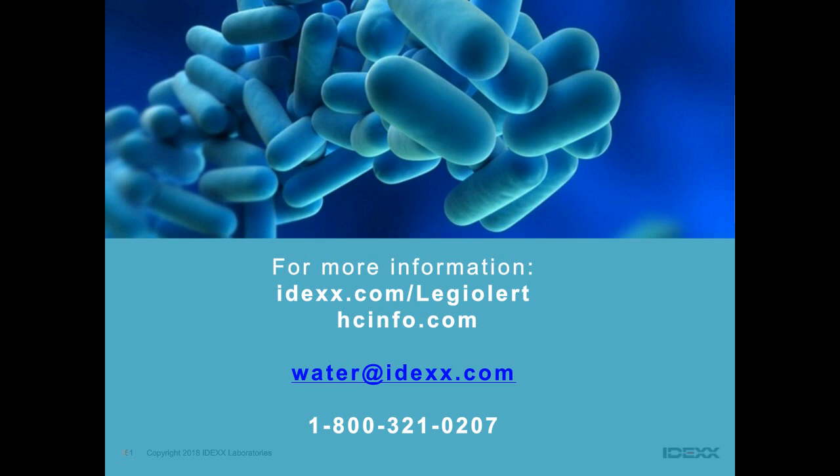We are now moving into the question-and-answer section. You can still submit questions using the Q&A tab at the bottom of your screen or contact us at the number on screen. First question for Patsy: where can I get proficiency tests (PTs) for Legionella? You have basically four or five choices: NSI, IDEXX, CDC Elite, and Sigma/RTC. For quick-turnaround or express PTs, you can get those from NSI.